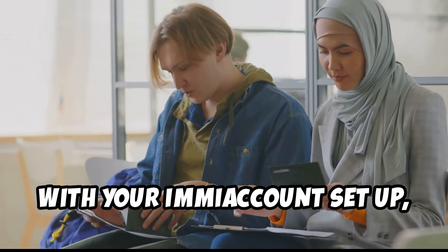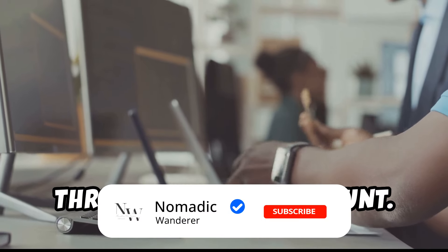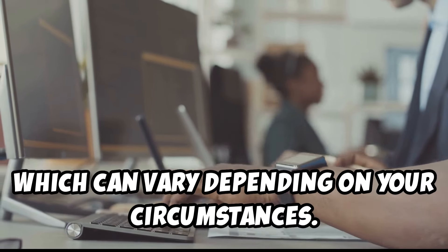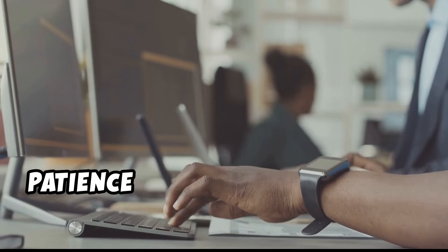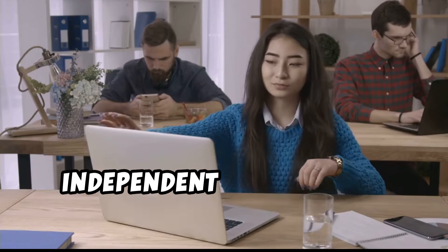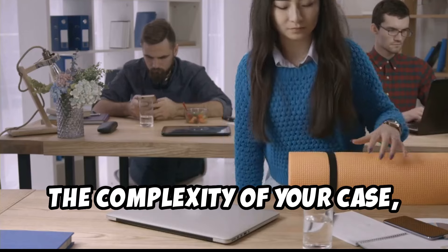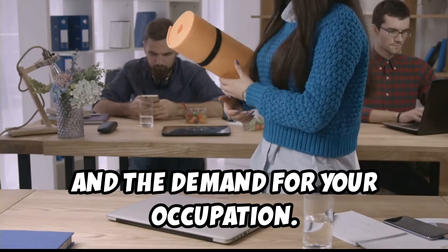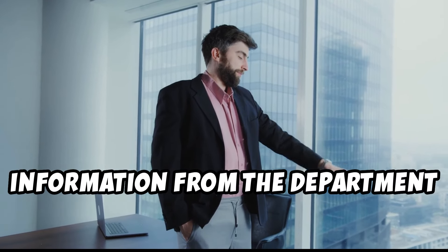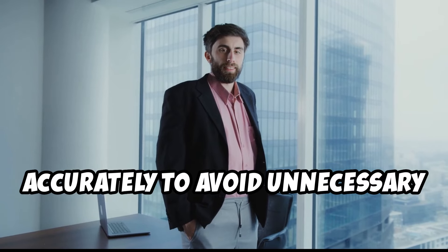With your ImmiAccount set up, documents gathered, and English language test results in hand, it's time to submit your application and pay the visa application fee, which can vary depending on your circumstances. Once you've submitted, patience becomes your new best friend. Processing times can vary depending on the volume of applications, the complexity of your case, and the demand for your occupation. Keep an eye on your ImmiAccount for updates or requests for further information, and respond to any requests promptly to avoid unnecessary delays.